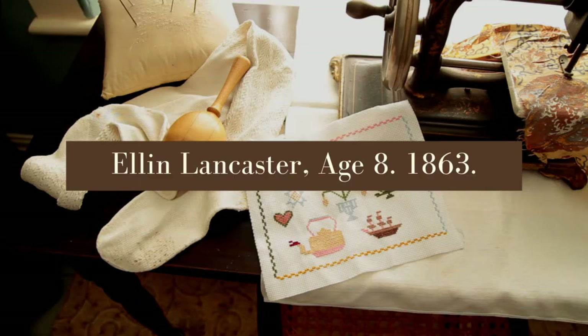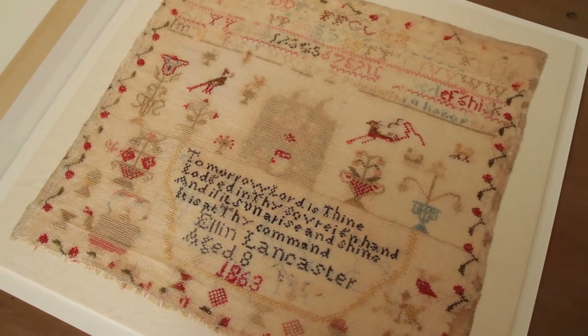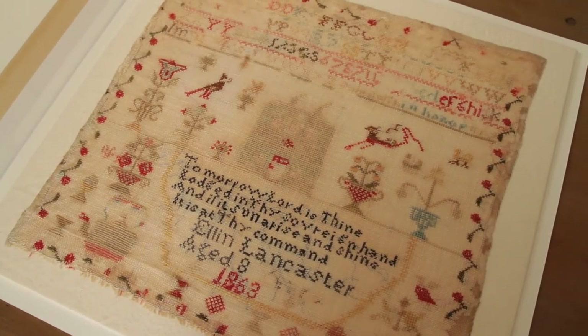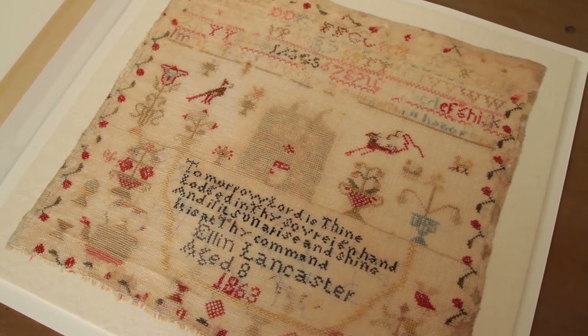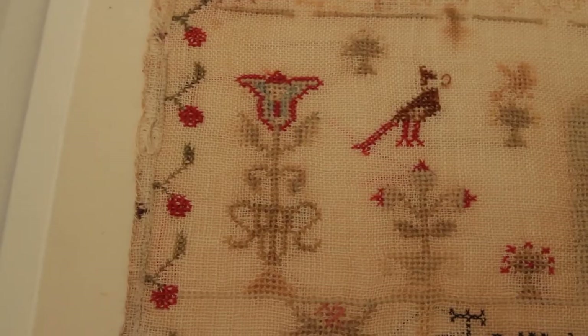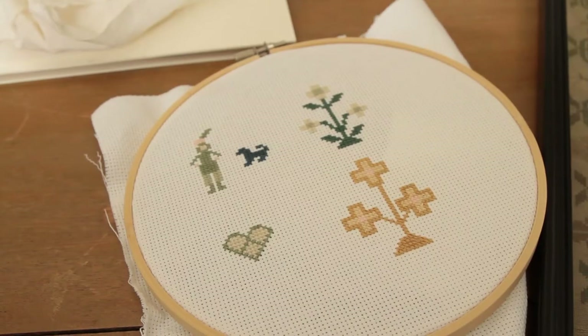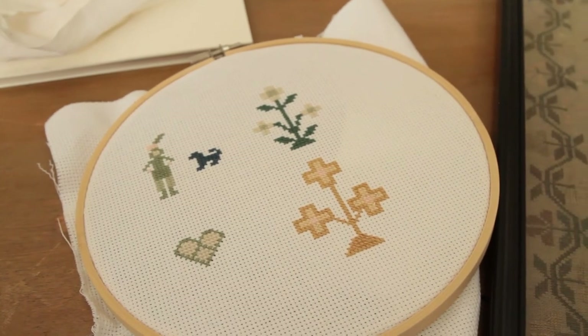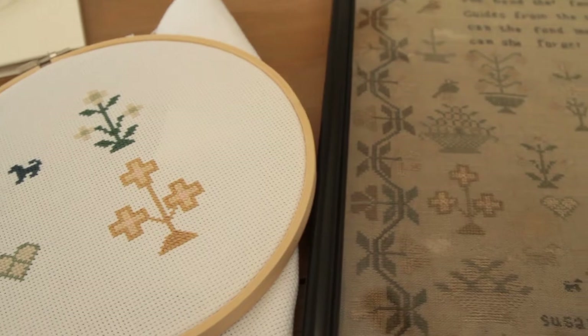Ellen Lancaster, age 8, 1863. Ellen's sampler from 1863 seems to incorporate many of the key features of the previous samplers all in one. Again, we see the bold pops of red, indicating the use of more expensive thread. We also see the alphabet and a religious motto. She incorporates a number of different motifs and figures, including the ever-popular flowers, but also some less common shapes like a teapot and a ship. Throughout the second half of the 19th century, cross-stitch samplers slowly began to decline in popularity until they were no longer something that every young lady had to complete.